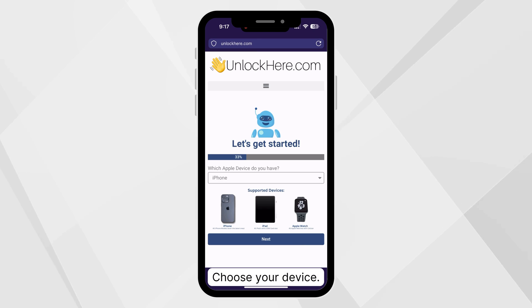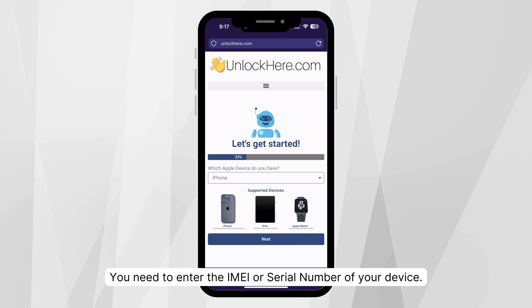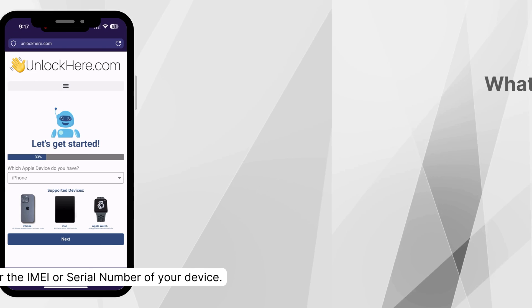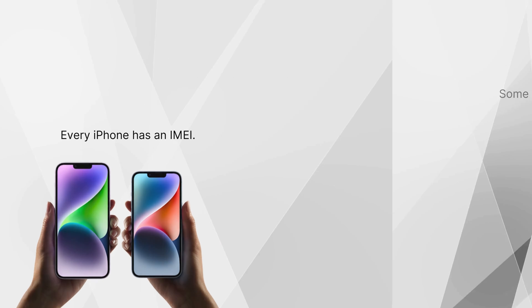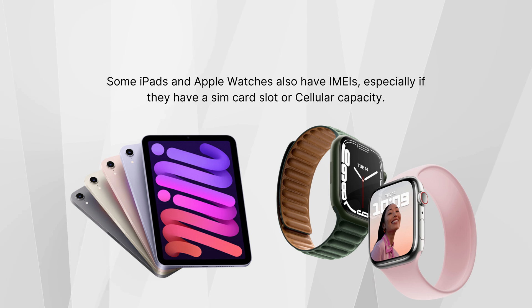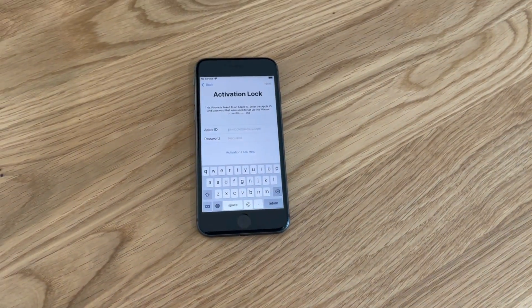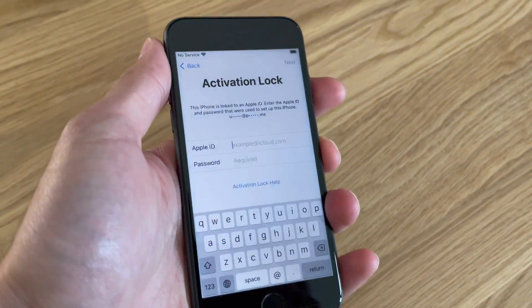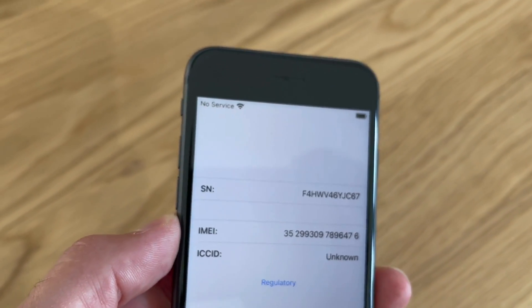From there, you're going to select that you're working with an iPhone — but just a heads up, if you have an iPad or Apple Watch, you can choose those options as well. Now, here's where it can get a bit tricky: you need to enter the IMEI or serial number of your device. Every iPhone has an IMEI, so if you're unlocking an iPhone, go with that. Some iPads and Apple Watches also have IMEIs, especially if they have a SIM card slot or cellular capacity, but if yours doesn't, it'll have just a serial number. To find this number on your locked device, give the sleep button a quick press, press it again, then tap the little I icon on the bottom right — there's your device info.